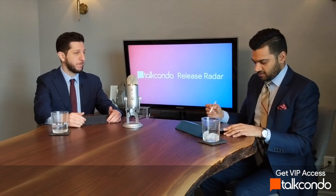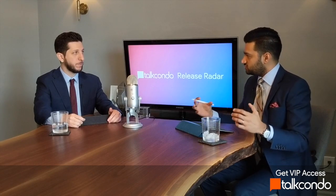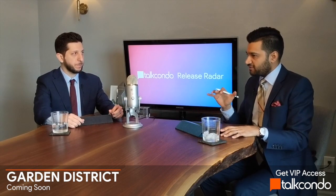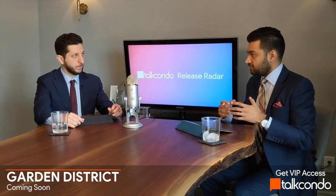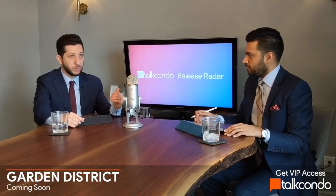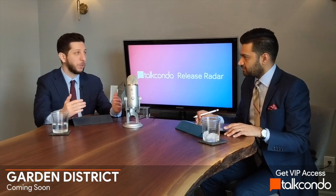The next coming-soon project — no specific date yet, but expected very soon once floor plans are finalized — is Garden District Condos. It's a core downtown project at Mutual and Shuter, a totally revamped area five minutes from Ryerson University and five minutes from the Eaton Centre, with TTC access. We've been talking about this one for three or four weeks and are getting really close to launch. Don't let it sneak up on you — it's coming really soon.